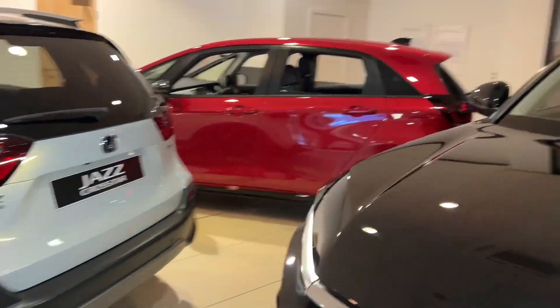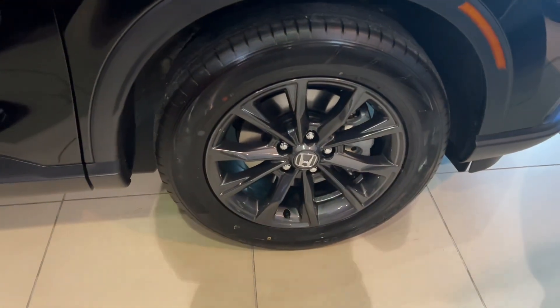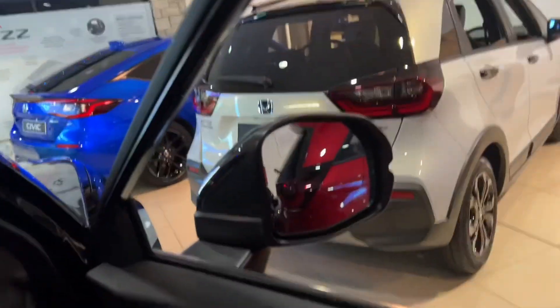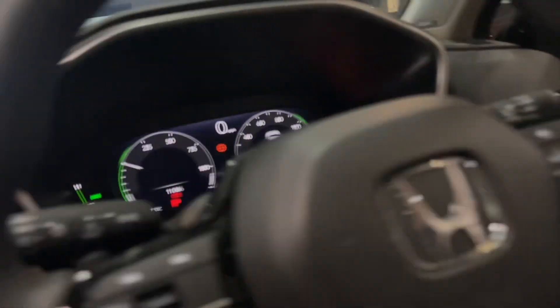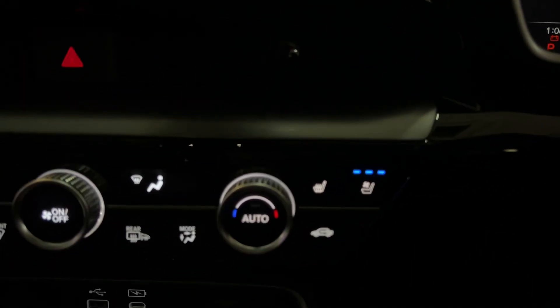These are the 18-inch gray alloy wheels on the Advance. I'll take you inside now — you have full leather and a panoramic sunroof.